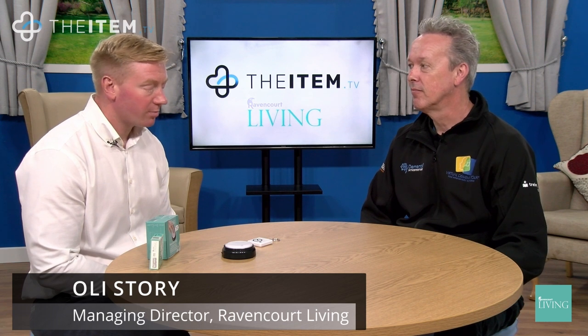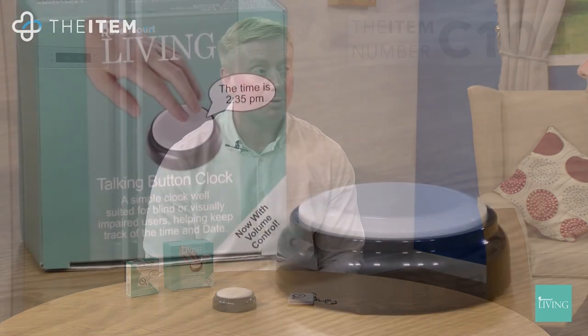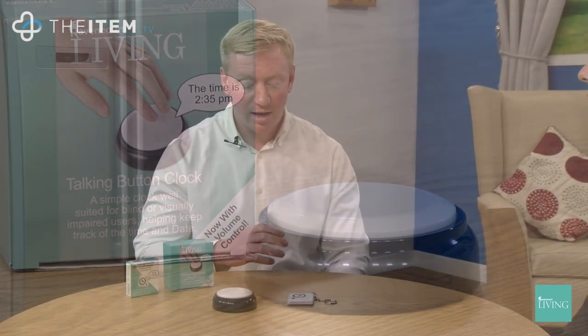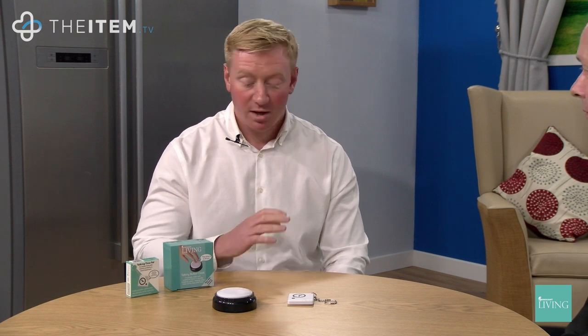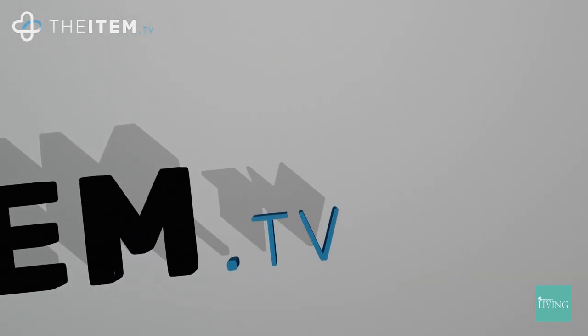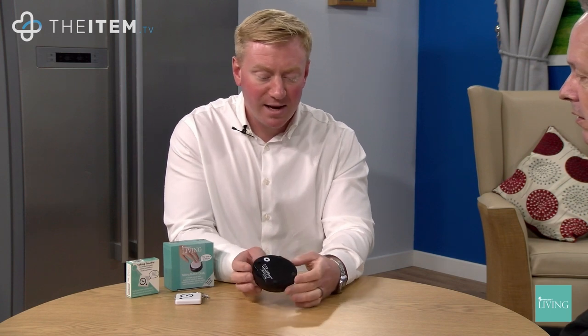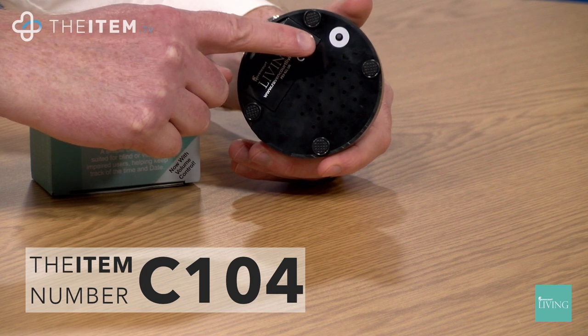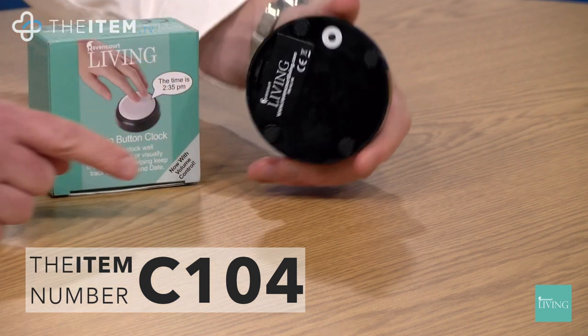The Talking Button Clock was one of the first products we developed under our own brand, Ravencourt Living. It was designed primarily with the visual impairment market in mind, and it's essentially a talking clock. You press the button and it will tell you the time, and press it again and it will tell you the day and the date. On the base we have non-slip feet so it's not going to move on the bedside table.